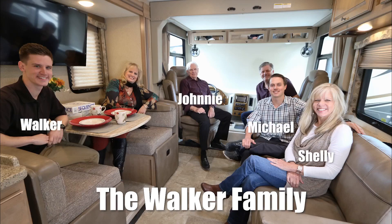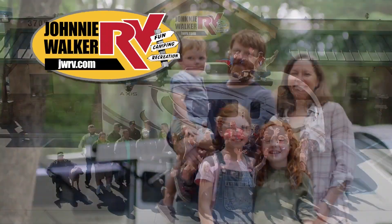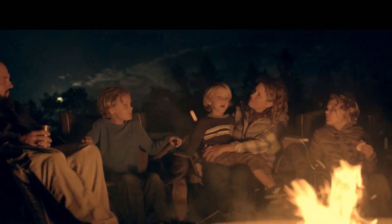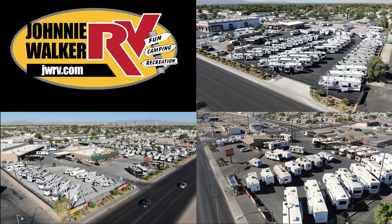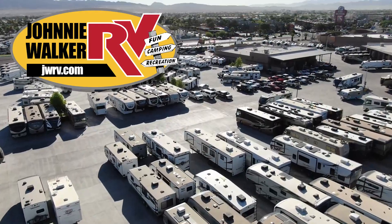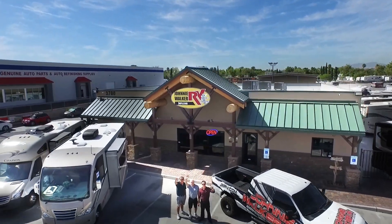We are a true four-generation family-owned and operated business. Let our family help your family make your RV dreams become a reality. For the best deal in Nevada, come to any one of our Johnny Walker RV locations. We are continuously adding more inventory, so be sure to subscribe and follow our YouTube channel.